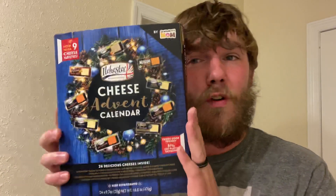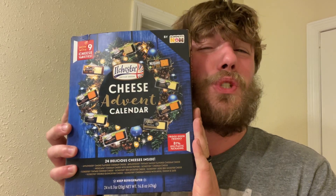Hello everybody, Thomas here. Thanks so much for clicking on this video. Today we are going to be continuing on the Elchester Cheese Advent Calendar, Day 9. I hope everything's going great for you today.